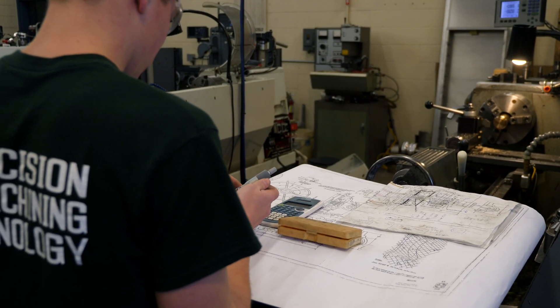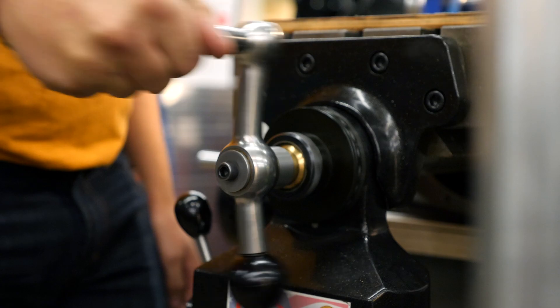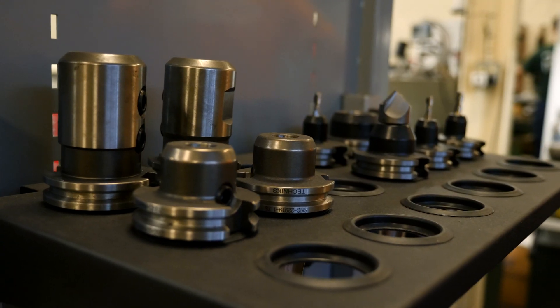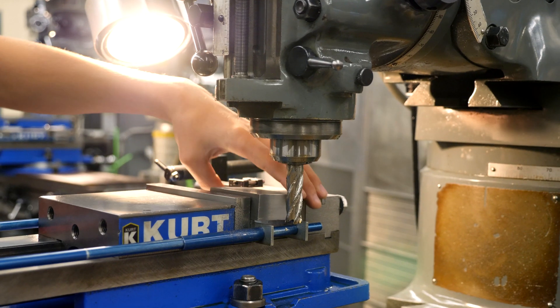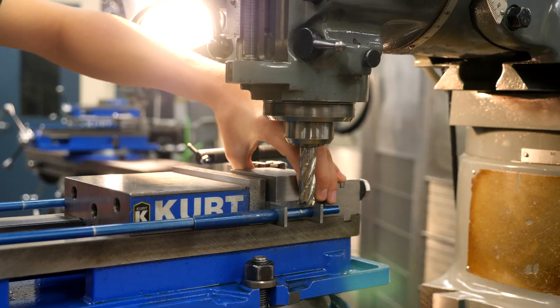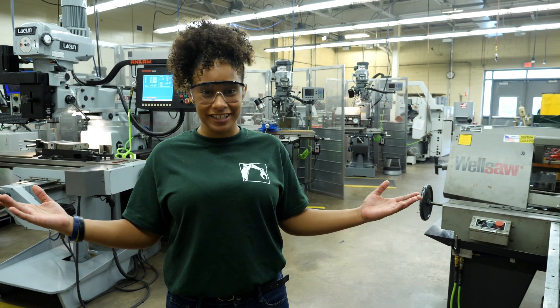Here at Dauphin County Technical School, we have many certifications. One of those certifications in this program of study specifically is the NIMS. NIMS stands for National Institute of Metalworking Skills. Just like all the other certifications, this one you must earn.